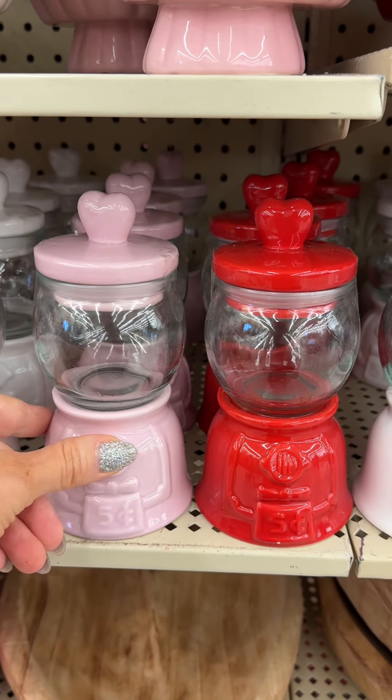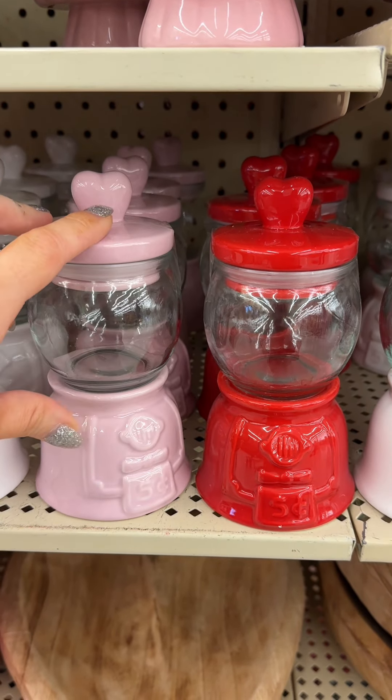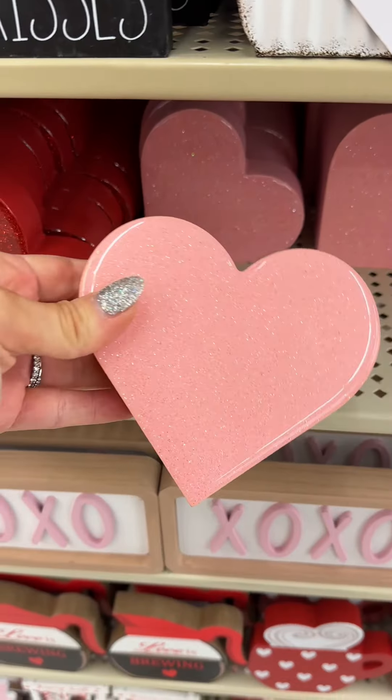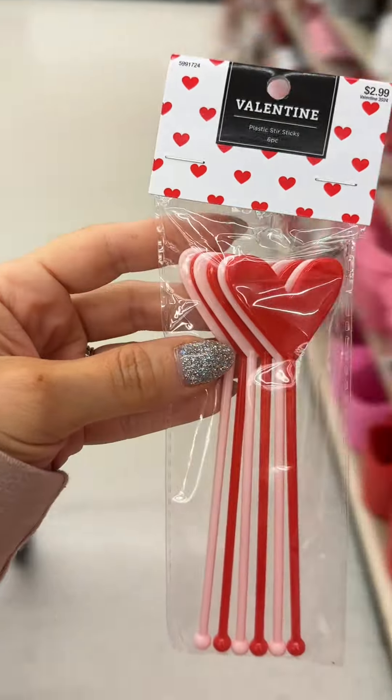These plates and mugs are such a cute gift idea — just put candy in here and wrap it with a bow. That's such a cute tablecloth, love this one too. Everything's 40% off and these stir sticks are so cute!